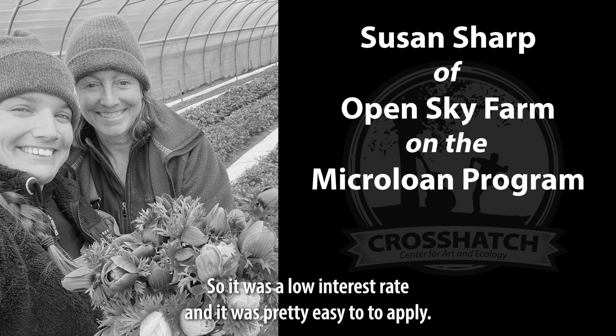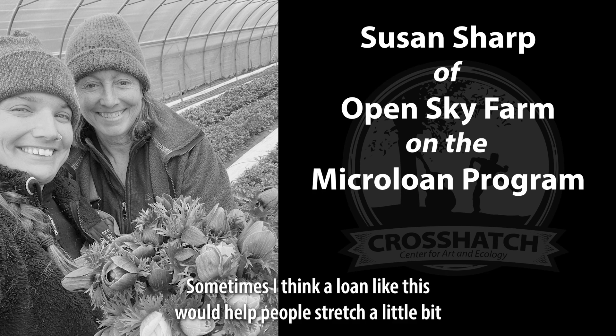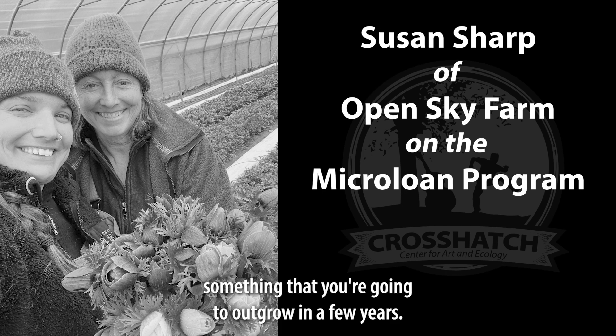It was a low interest rate and it was pretty easy to apply — it didn't really take much time at all. I thought it was worth a shot. Sometimes I think a loan like this would help people stretch a little bit so that they would get something that you could grow into, which I think would be really more beneficial than building something that you're going to outgrow in a few years.